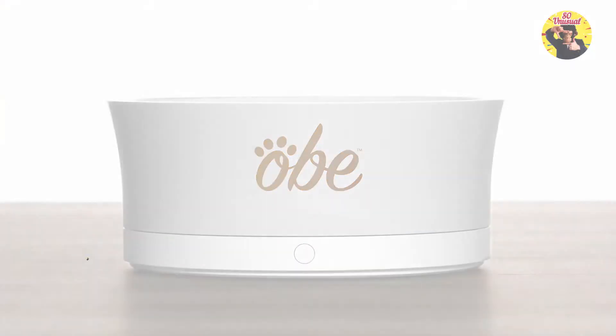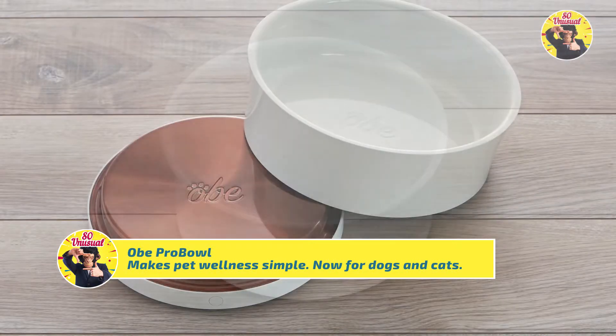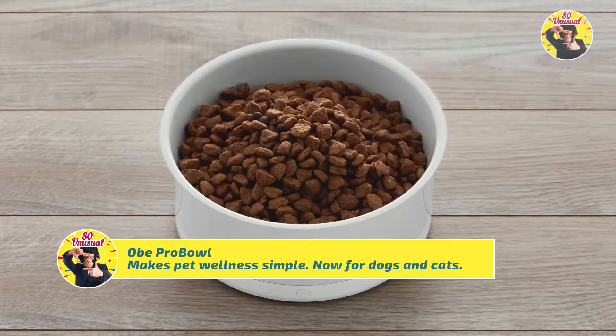Introducing the OB Pro Bowl, the first smart dog bowl. Measure and manage your dog's meals anytime, anywhere.